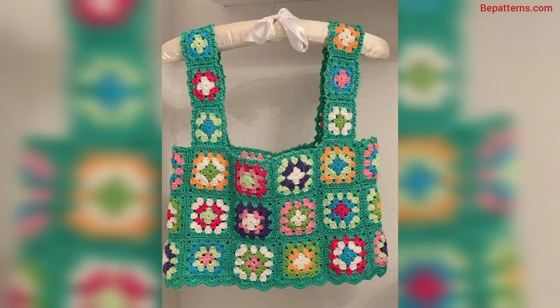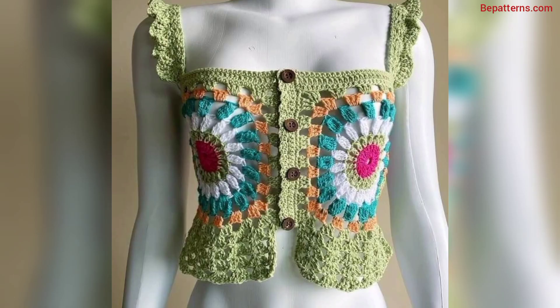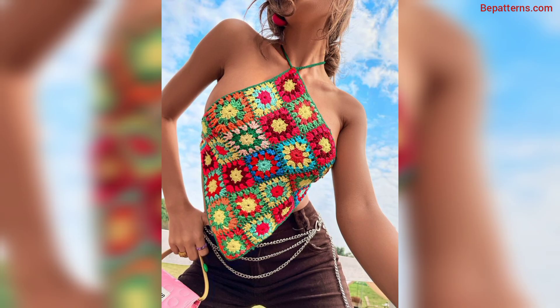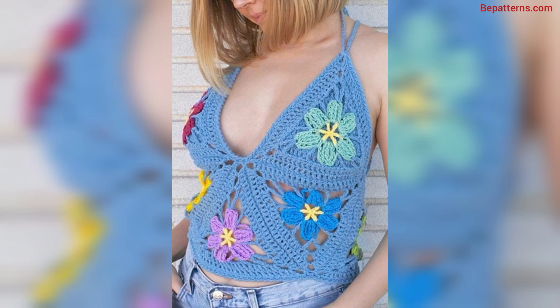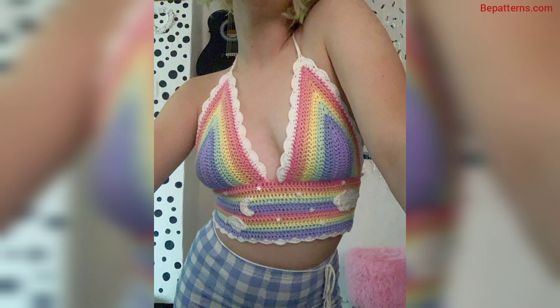Assalamu alaykum guys, welcome back to my YouTube channel. How are you all? I hope you all are good. God bless you, friend, and always be happy. In this video you will see many different gorgeous and trendy designs for crochet colorful tops. I am providing very decent and very classy crochet colorful top design ideas.